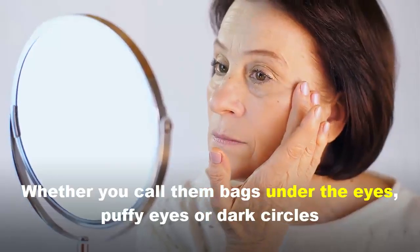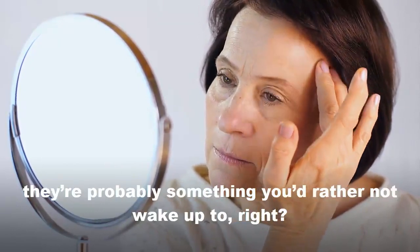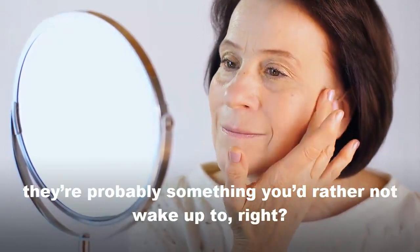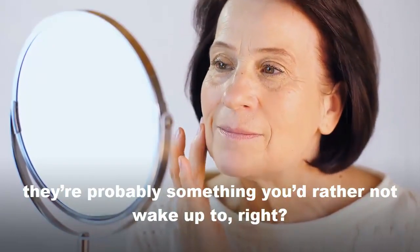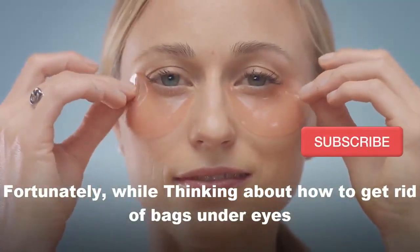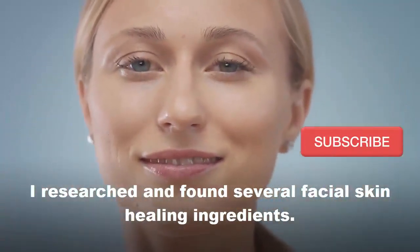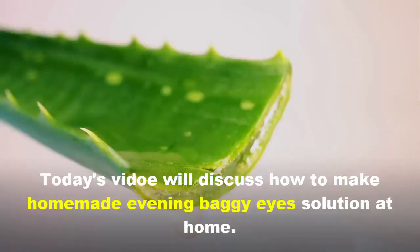Whether you call them bags under the eyes, puffy eyes, or dark circles, they are probably something you would rather not wake up to. Fortunately, while thinking about how to get rid of bags under eyes, I researched and found several facial skin healing ingredients. Today's video discusses how to make homemade evening baggy eyes solutions at home.